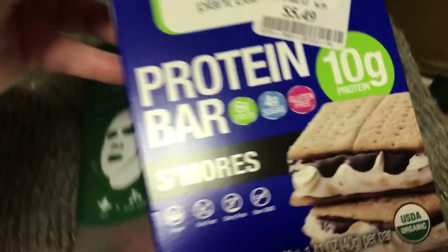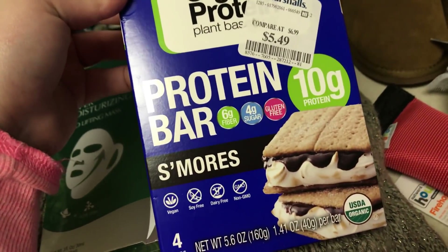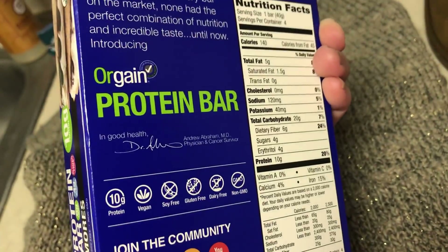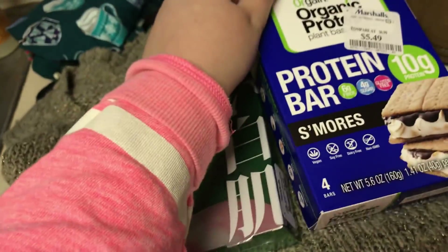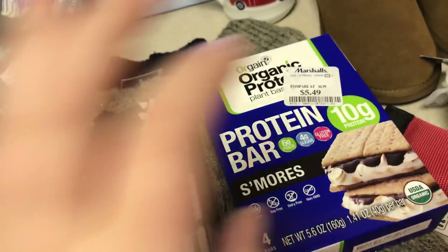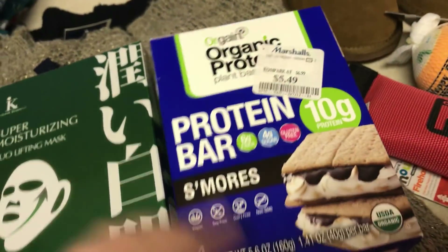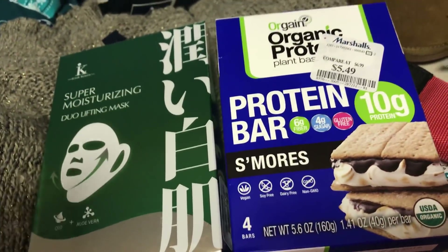And these were by the checkout — the Origin Organic Protein Bars. These were $5.49 for the s'mores flavor, and for one bar it's only 140 calories and 10 grams of protein. Usually protein bars have like 200 plus calories, so I thought that would be a good snack. If they're yummy I'm going to go back and buy more. This is compared to $6.99, which is kind of crazy for four bars — even $5.49 is crazy for four bars.